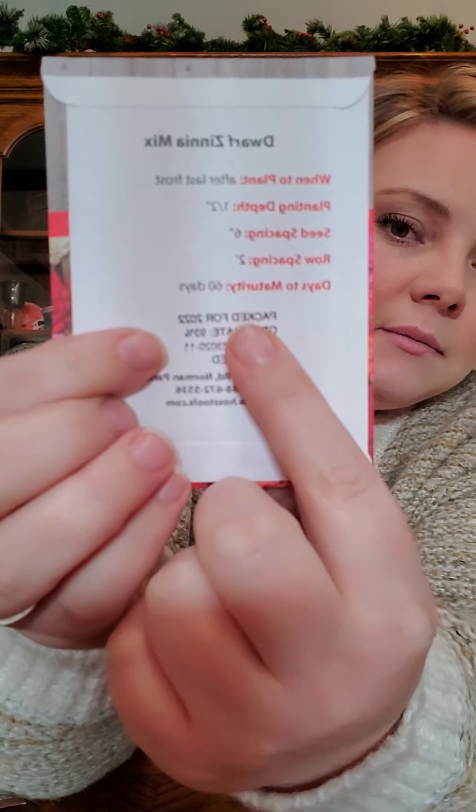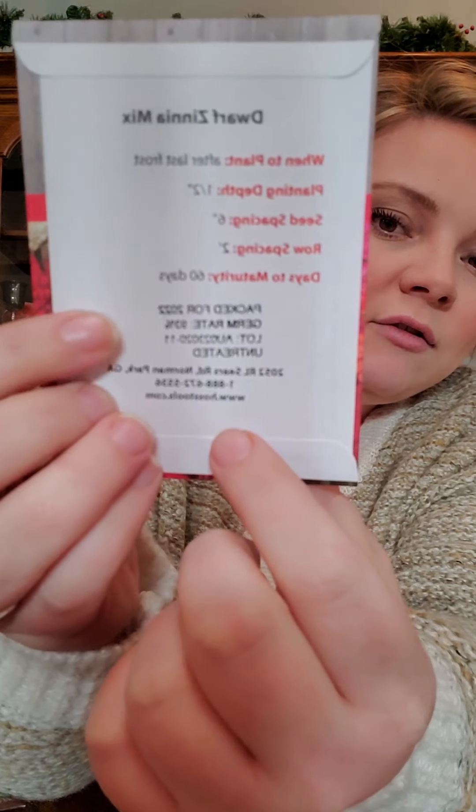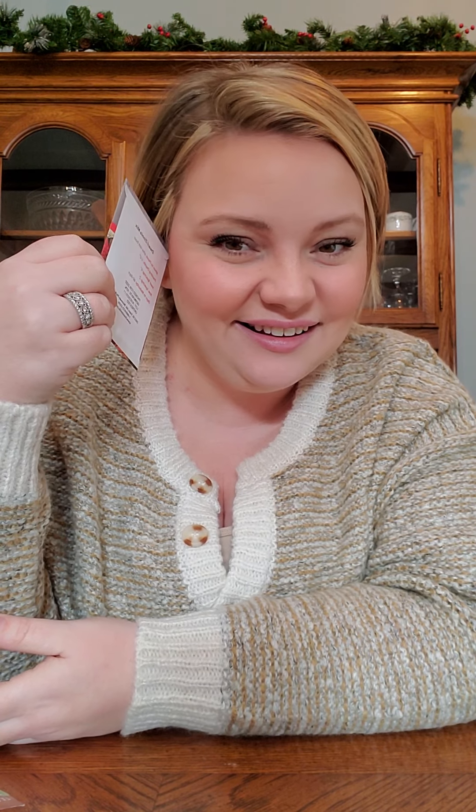One thing I learned from Jess from Roots and Refuge — she's probably one of my favorite YouTubers right now — is that if you look on the back of seed packets, it'll say 'packed for 2022' or whatever. That date is not an expiration date. I didn't know that going into this, so I haven't thrown anything out. It's good to know seeds will last a long time if they're in their package and stored correctly.